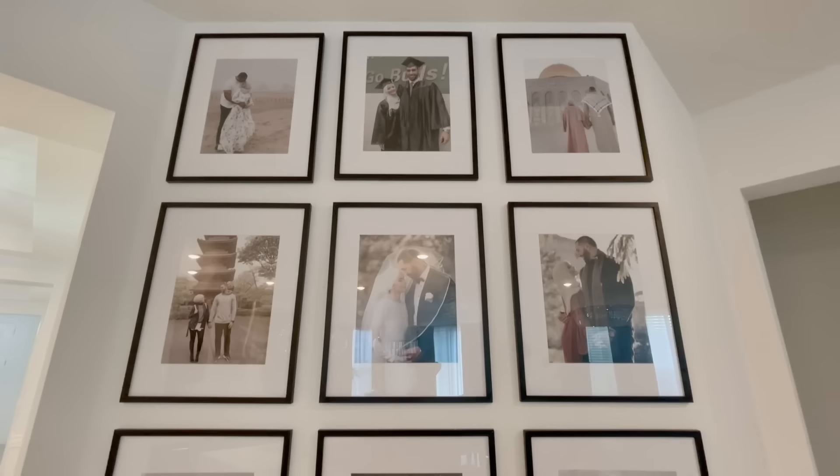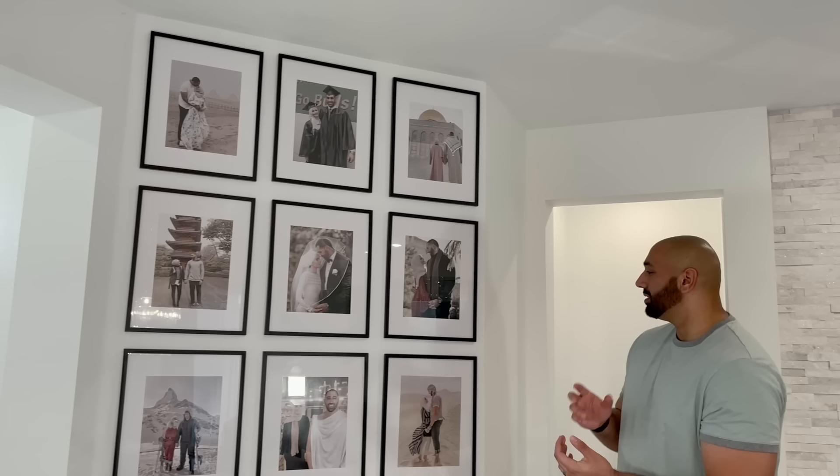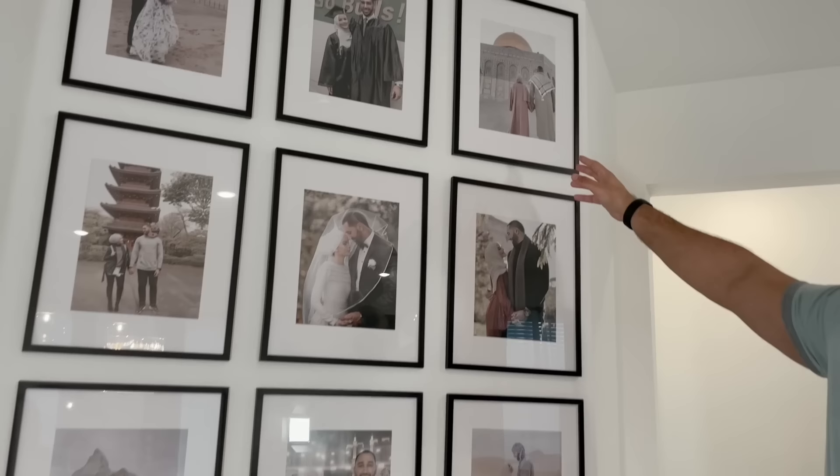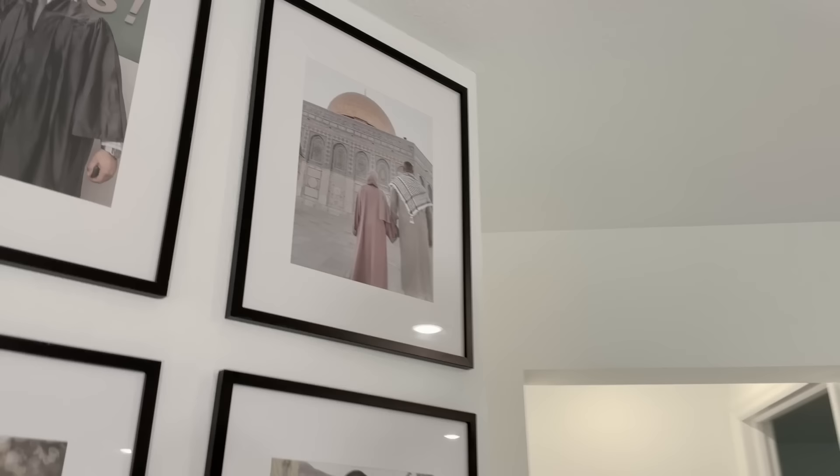Here is the gallery wall — Omaya and I picked our favorite images from places we've traveled and memories from home. My favorite ones are the pictures from Mecca — very memorable. It was actually the same trip but just very meaningful to both of us.